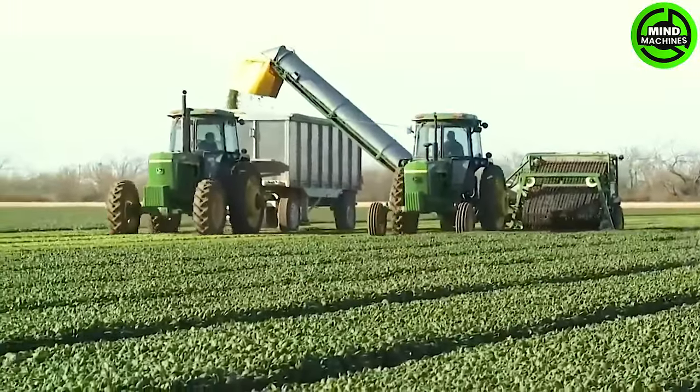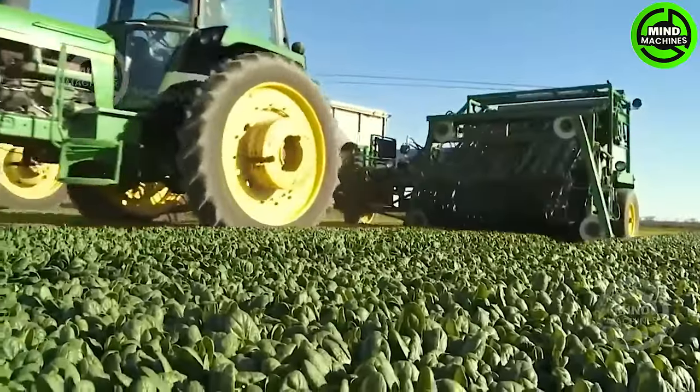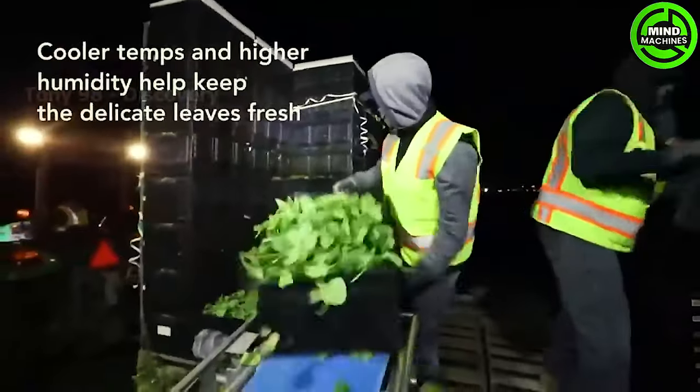This harvester is an innovative solution, streamlining leafy greens harvesting with efficiency and precision. It promises increased agricultural productivity and resource optimization.